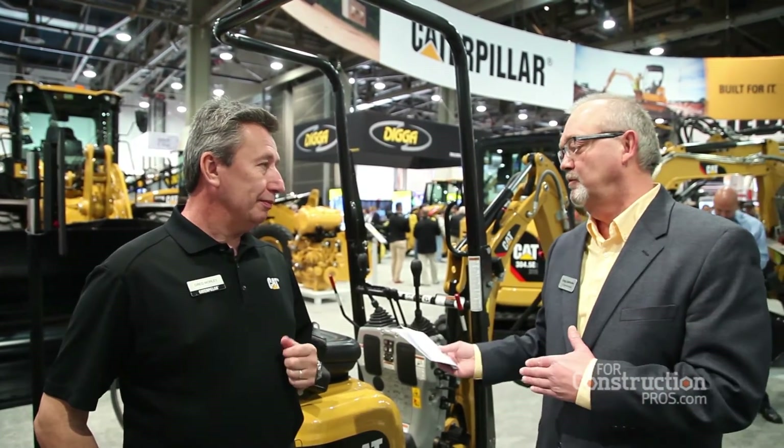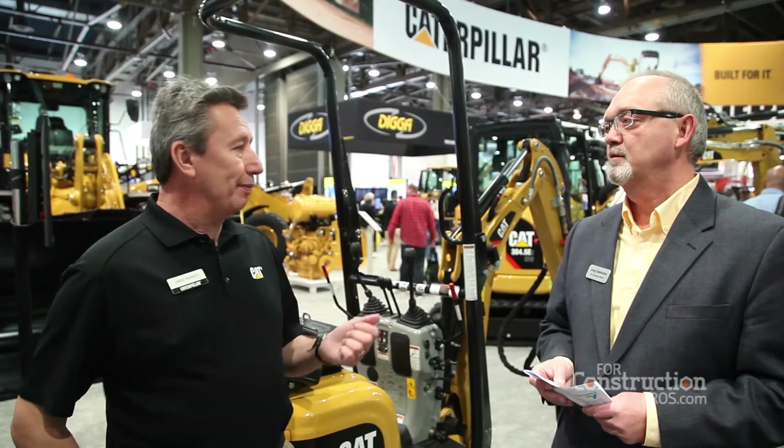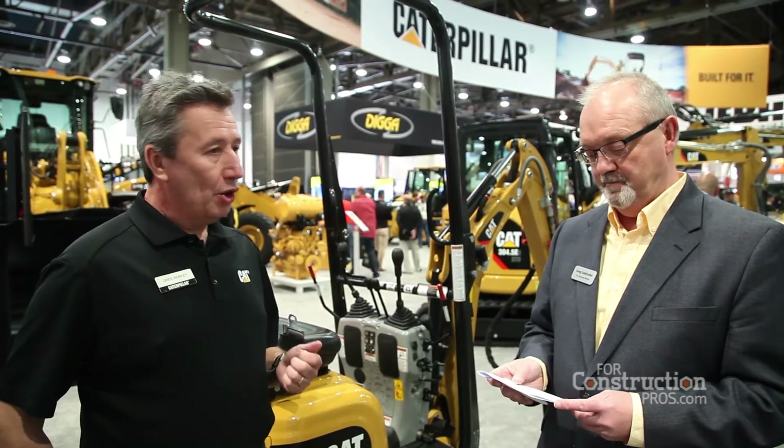So why would CAT get involved with such a specialized system — simply for the indoor applications where you're working with electric power? Certainly for the indoor applications, but why CAT? We're all about innovation and technology for our customers where it seems to be a fit. With this machine, yeah, it's niche — it's not something Caterpillar normally gets involved with — but we're expanding our wings to actually give customer solutions.